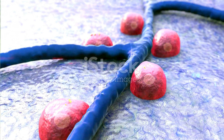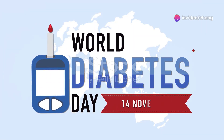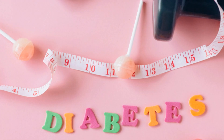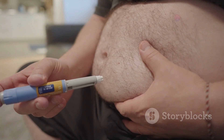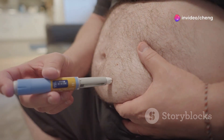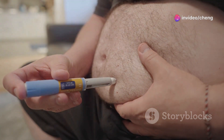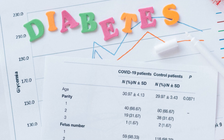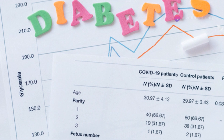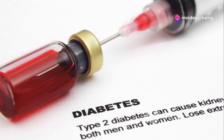Type 1 diabetes is an autoimmune disease that occurs when the body's immune system mistakenly attacks and destroys the insulin-producing cells in the pancreas. These cells are called beta cells. Without beta cells, the pancreas cannot produce insulin. Since insulin is essential for transporting glucose into cells, people with type 1 diabetes require insulin injections or an insulin pump to manage their blood sugar levels. The exact cause of this autoimmune attack is unknown, but genetic predisposition and environmental factors are thought to play a role. Type 1 diabetes typically develops in childhood or adolescence, but it can occur at any age.